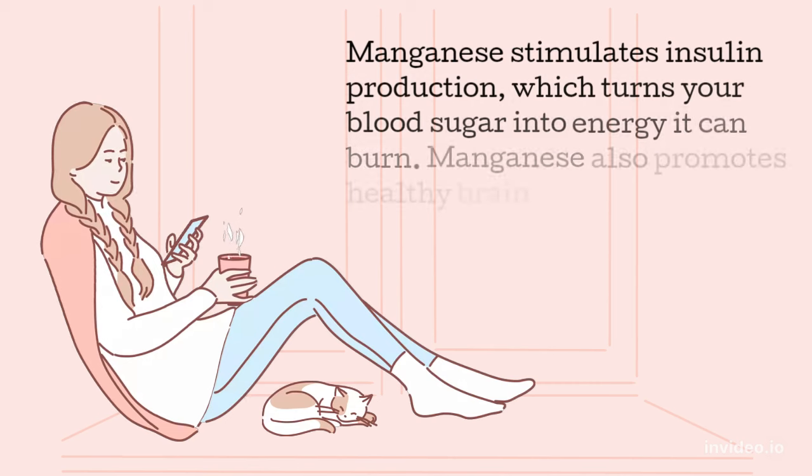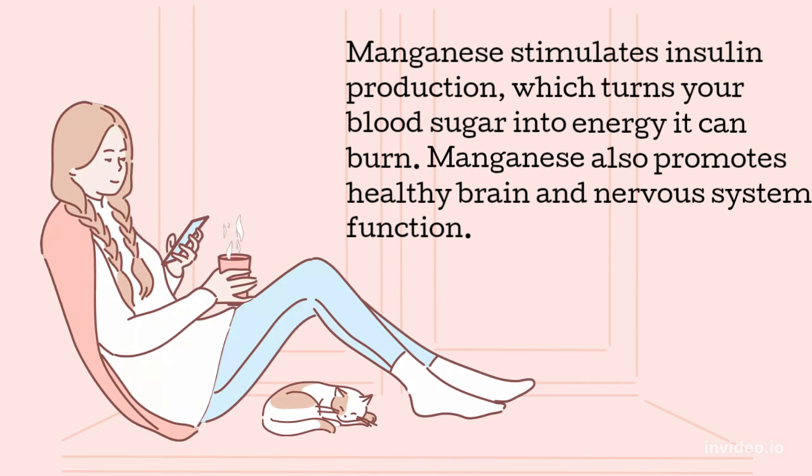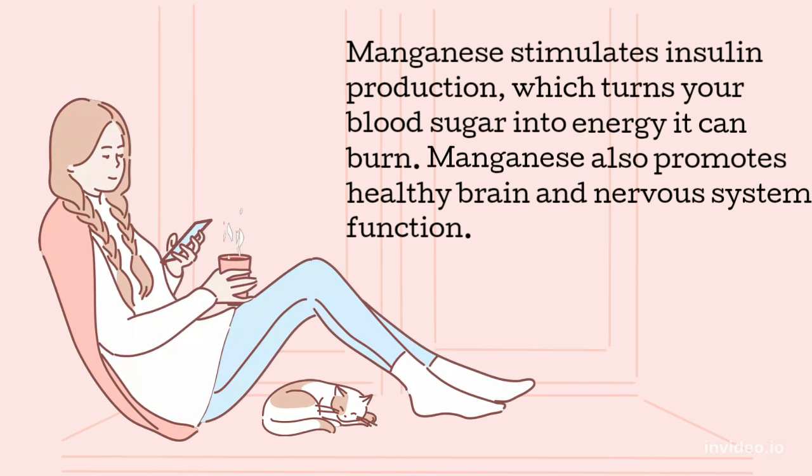Manganese stimulates insulin production, which turns your blood sugar into energy it can burn. Manganese also promotes healthy brain and nervous system function.